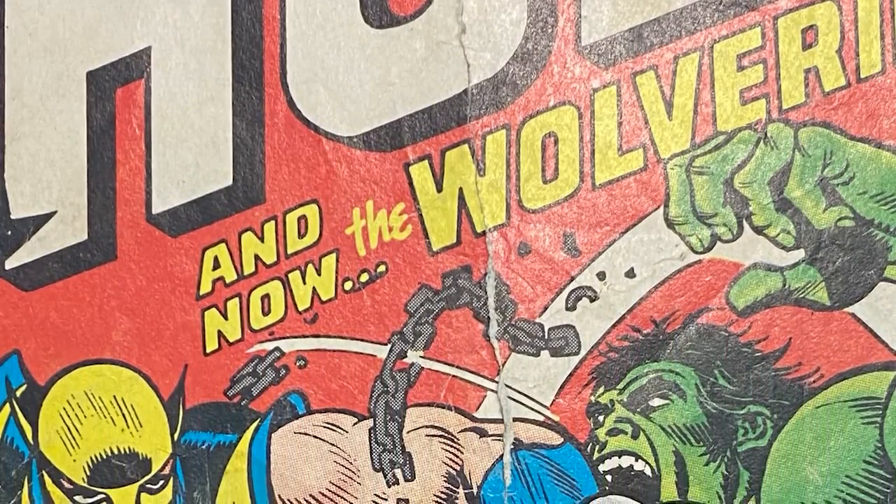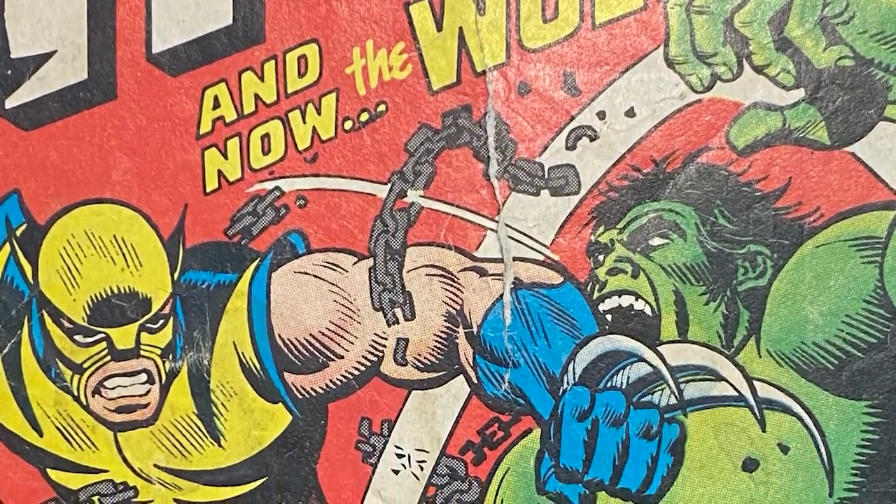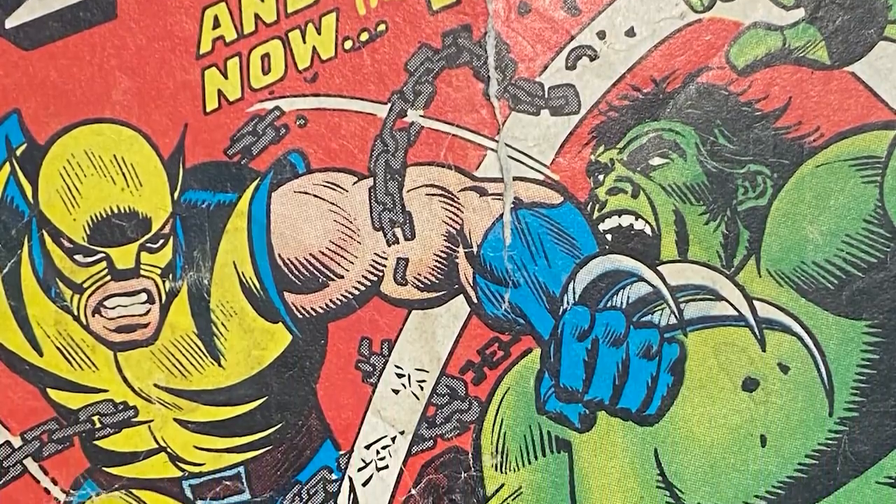Outside of just having this rougher copy with a big spine split, it looks like the center of the comic was split all the way to about half the comic book length. That is a whole lot of information. Let's take a look at this sucker.